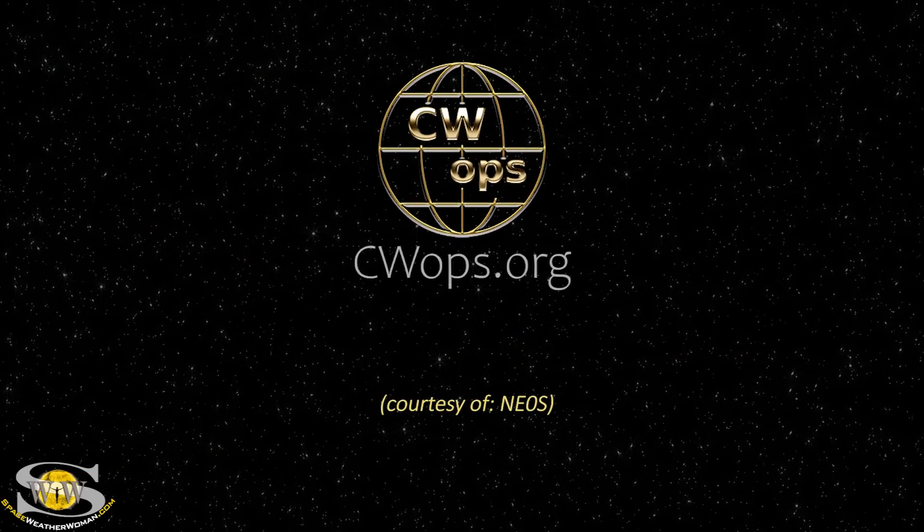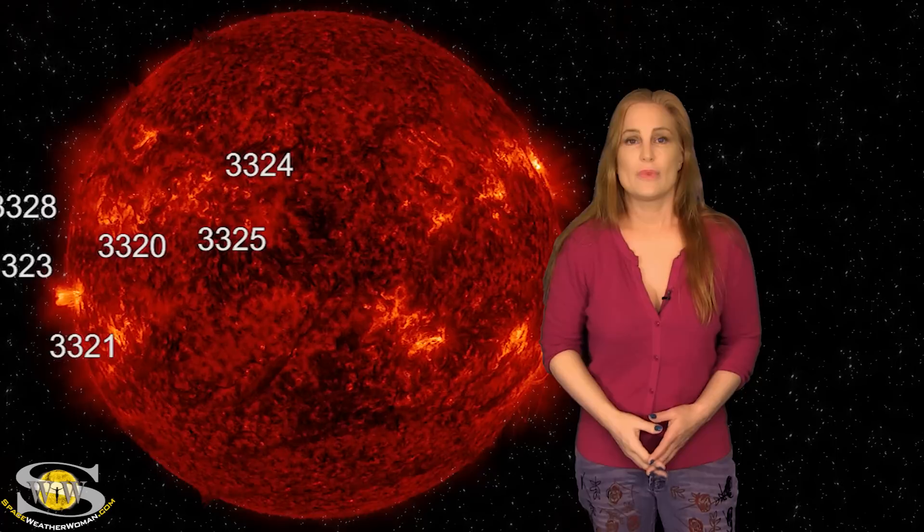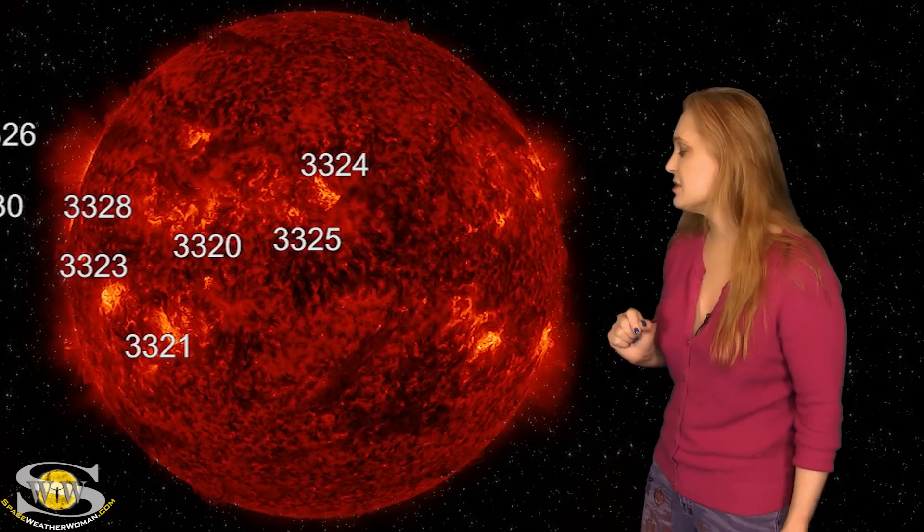This forecast is also sponsored in part by CW Ops. Our sun finally picks up in activity this week as we take a look at our Earth-facing disk. We do have a lot of regions in Earth view, but we'll get back to those in a minute.